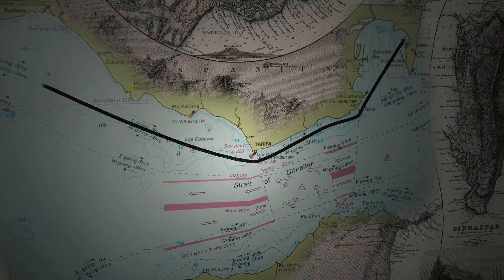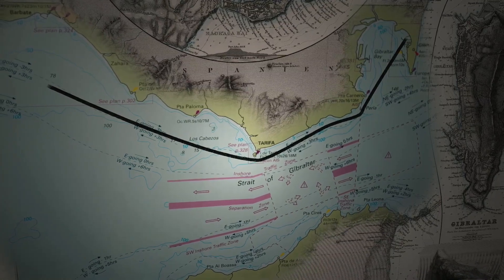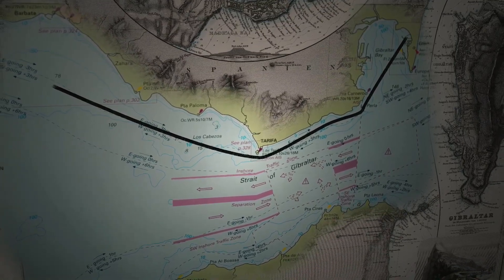It's almost four now. The sun's going to set in four to five hours. By then we should be out of the strait towards Barbate and en route to Cadiz.